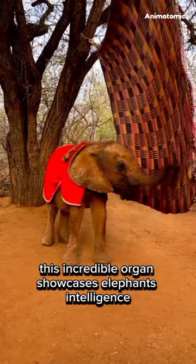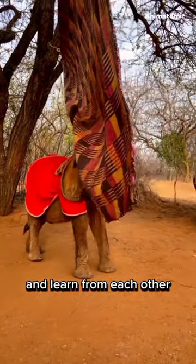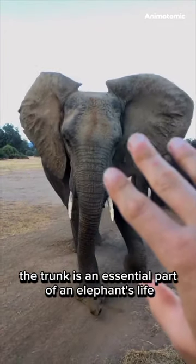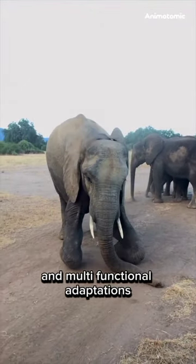This incredible organ showcases elephants' intelligence as they solve problems, adapt behaviors, and learn from each other. From social bonding through trunk touches to using it for complex tasks, the trunk is an essential part of an elephant's life, demonstrating nature's mastery in creating adaptable and multifunctional adaptations.